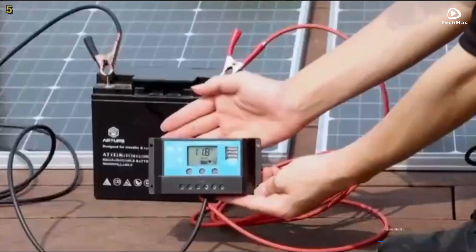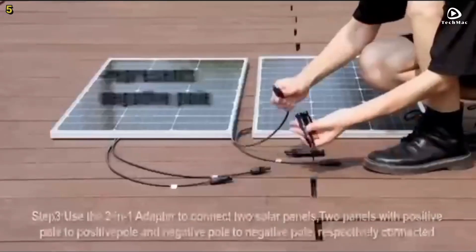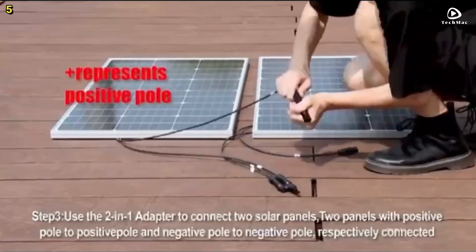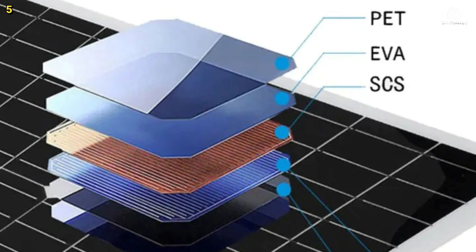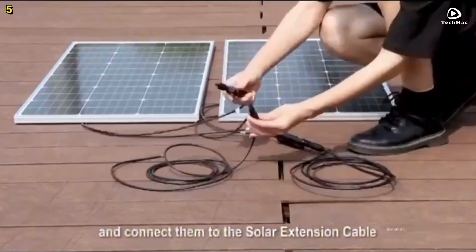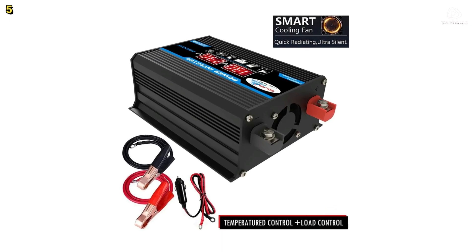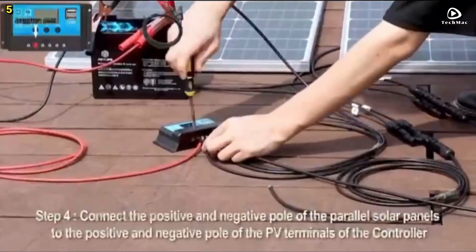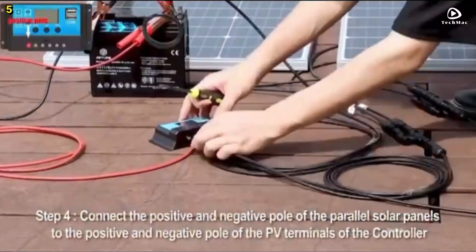Let us break down how this solar energy system works. It includes four essential components: one, a solar panel, which collects solar energy to charge the battery; two, an inverter, which converts the 12 volt direct current power from the battery into either 220 volt or 110 volt alternating current power; three, a solar controller, which controls the battery charging and discharging to ensure optimal performance; and four, a battery, where the energy is stored, provided by the customer.